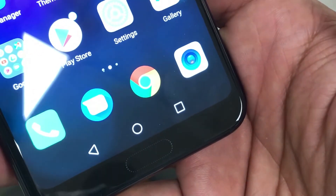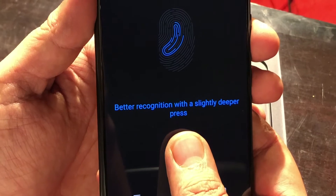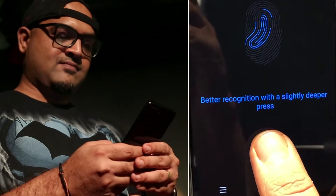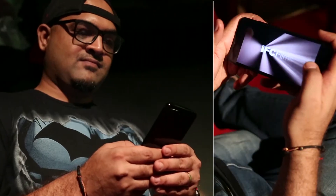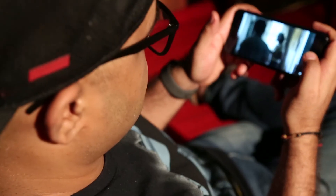The redesigned fingerprint scanner, instead of being on the rear or indented on the front, now sits at the lower bezel but under the glass, so it's flush with the display. The screen looks great for reading and watching videos, if the notch doesn't annoy you.